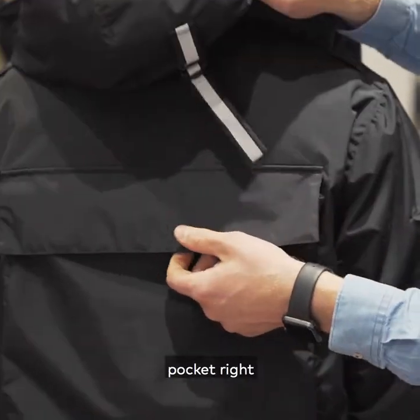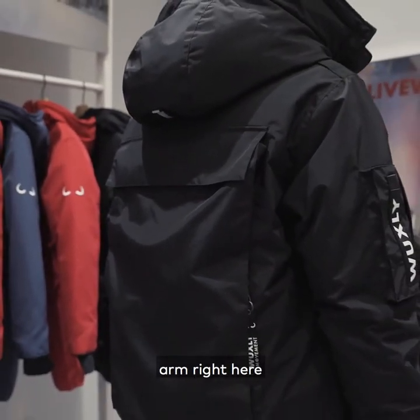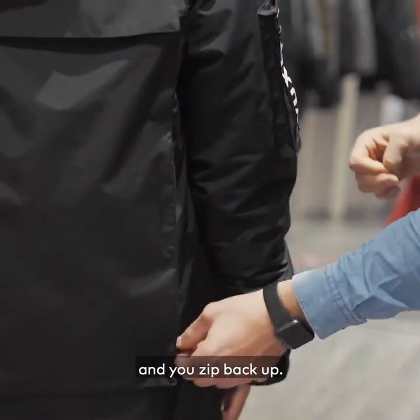There's a good cargo pocket right in the back here. And if you get thirsty while you're shopping, just reach with your hind arm right here — it's got a pocket right here. You zip back up.